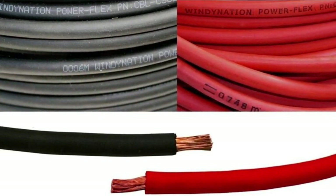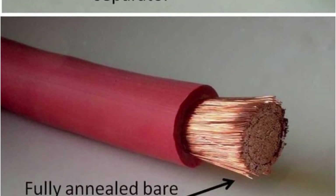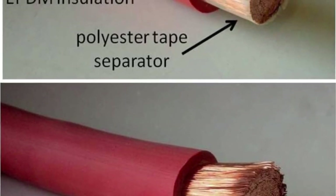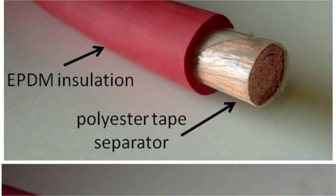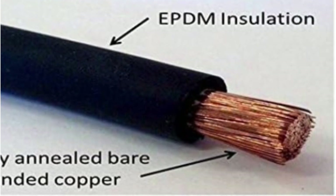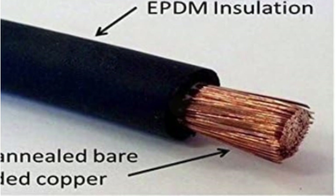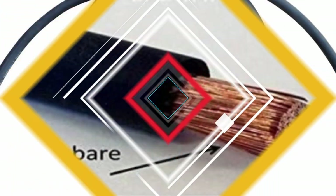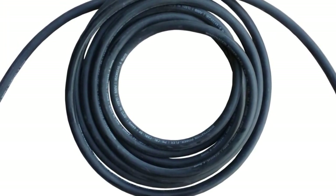It is also RoHS compliant, which speaks to its environmental friendliness and safety. It is worth noting that this cable is available in different gauge sizes and lengths, allowing you to choose the option that best suits your specific needs. Windy Nation provides a detailed specification chart in the photo gallery, which includes information on amperage, voltage, stranding, insulation, and copper thickness. Overall, the 4-gauge 4AWG 10ft black plus 10ft red welding battery pure copper flexible cable wire from Windy Nation is a top-notch product.